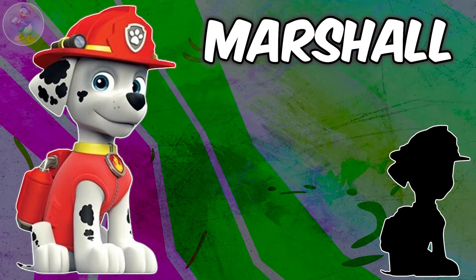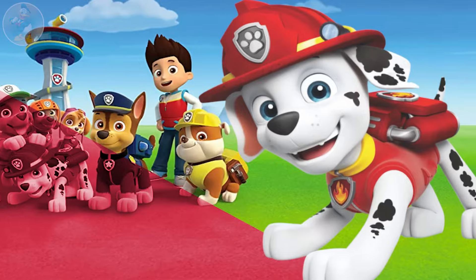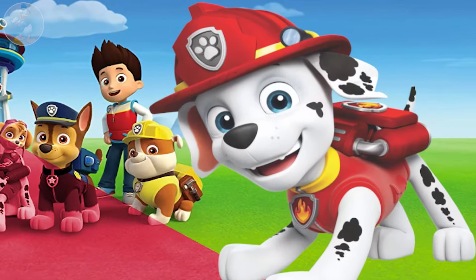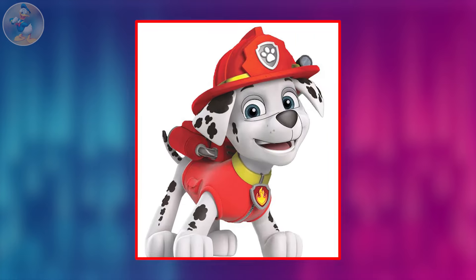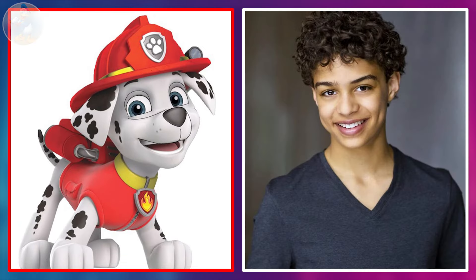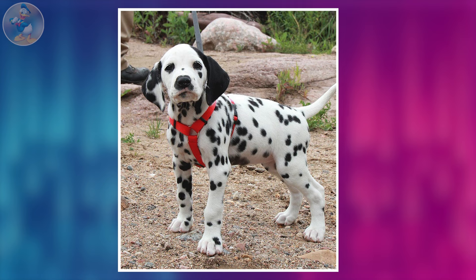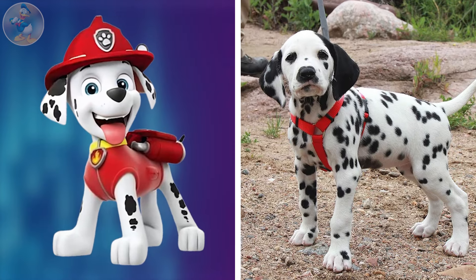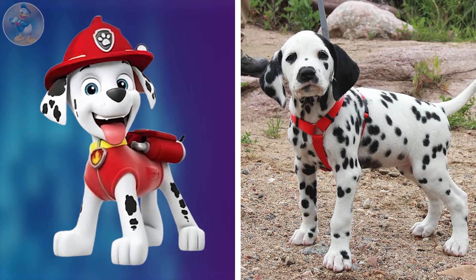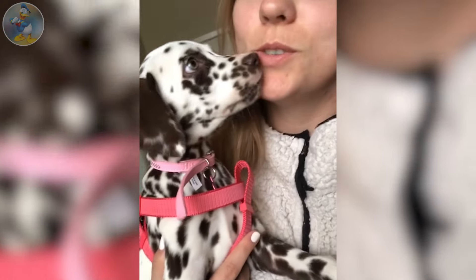Next one is Marshall. Marshall is a brave, energetic firefighter and the medical Dalmatian pup in the Paw Patrol team. He is a male dog who is six years old. He is voiced by Drew Davis. That's the famous Marshall's real-life looks. I am really surprised to see his beauty in real life. If you compare the two, you cannot find any big difference between them. Don't be shocked to see this video. I just have nothing to say about his cuteness.